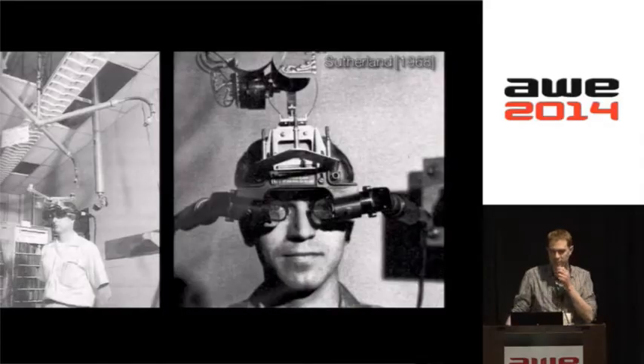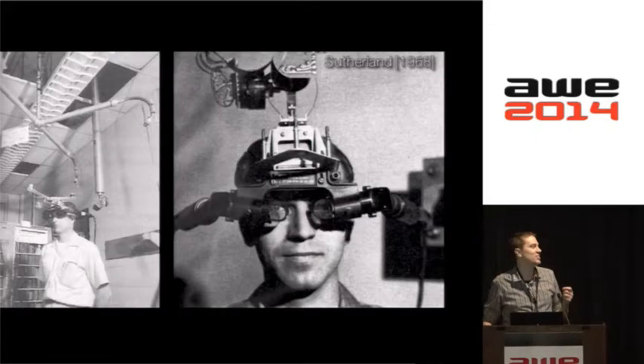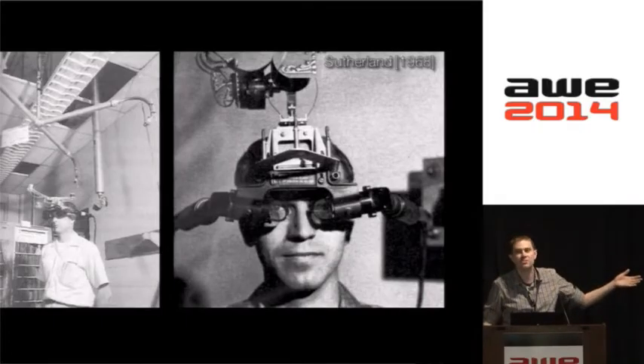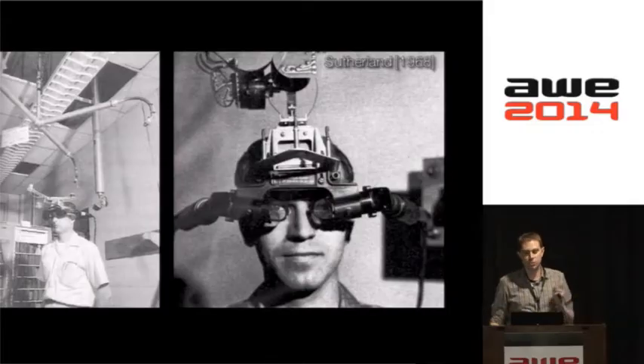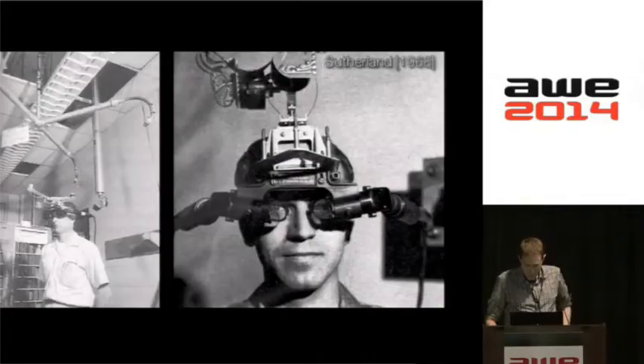I learned two things from this project. First, in the late 60s we had way cooler project names — it's the Sword of Damocles. The reason it was called that is Ivan was using late 60s technology, so the head mount is suspended by cables and pipes from the ceiling. But the second thing is it's not much bigger or bulkier than head mounts we have today. And notably, you can see Ivan's eyes — from the very beginning, head mounted displays were augmented, not just virtual reality.